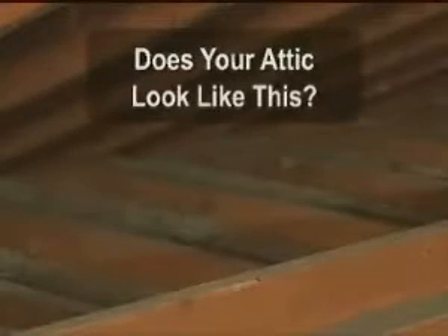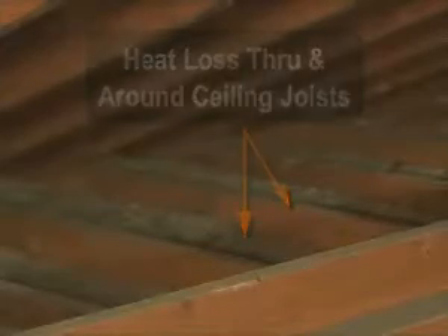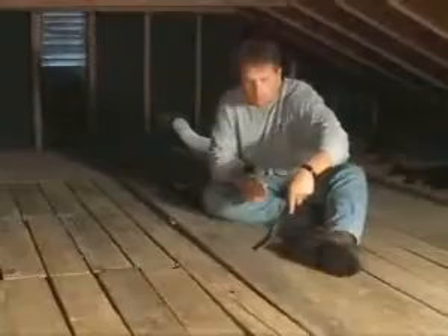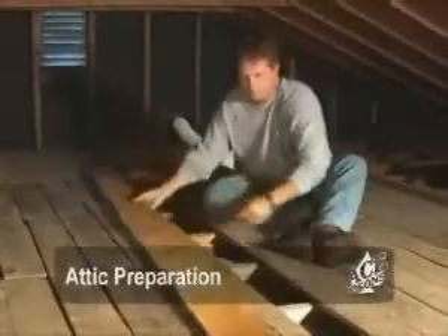Does this attic look like yours? This is a typical attic that we encounter. There is massive heat loss through an attic like this, and that translates to dollars in high energy bills going straight through the roof and walls of your home. To prevent heat loss through and around ceiling joists, attic preparation is key to a good job.